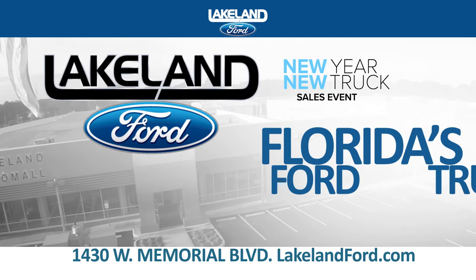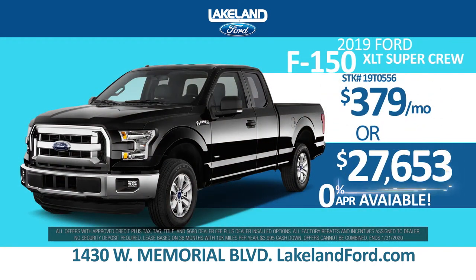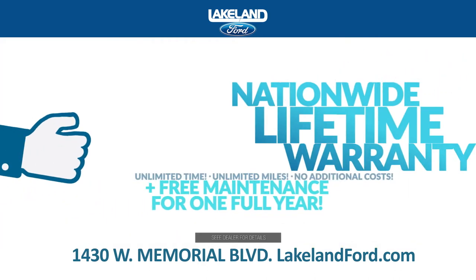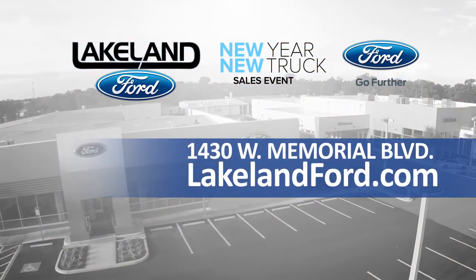At Lakeland Ford, Florida's truck headquarters. Drive home a new F-Series for just $379 a month or with 0% financing. Plus, every vehicle comes with a nationwide lifetime warranty and one year free maintenance. Always get more truck for less at LakelandFord.com.